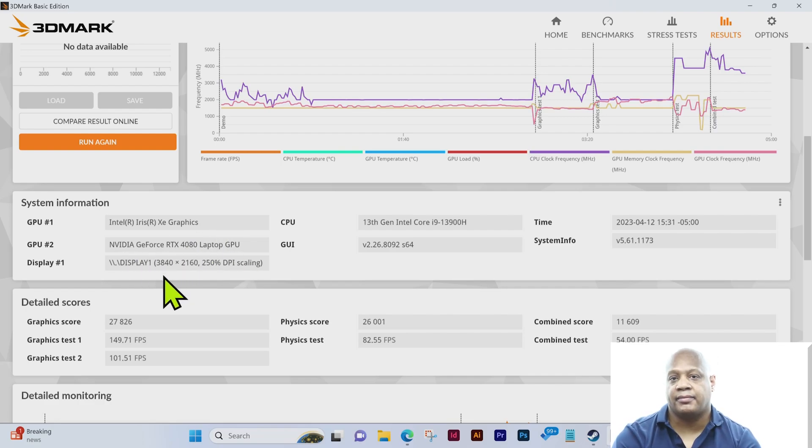In terms of GPU number one, we have the Intel Iris Xe graphics. GPU number two is the NVIDIA GeForce RTX 4080 laptop GPU. The CPU is the 13th generation Intel Core i9-13900H. You can see the time and system info there on the screen.